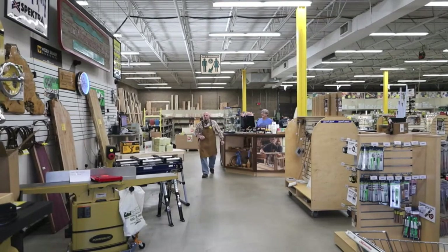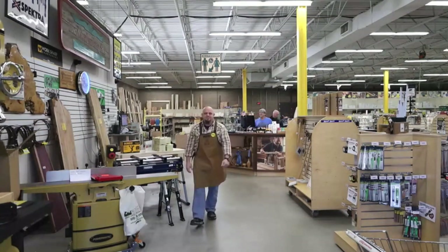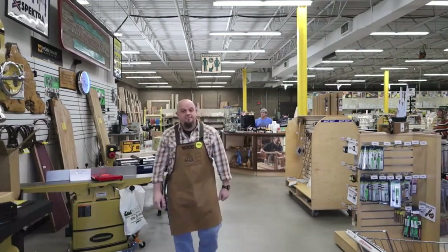Welcome to Klingspore's Woodworking Shop. How can we help you today? First time — nice. Nice to meet you, Chris. Well, let me give you a little tour, and if you've got questions, I'll answer them along the way.